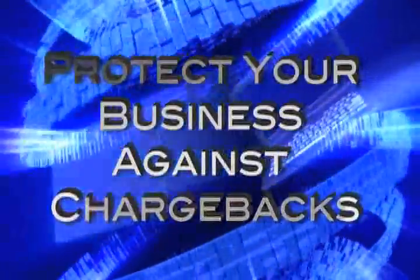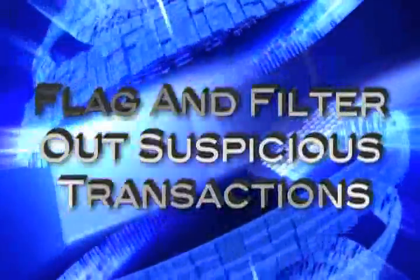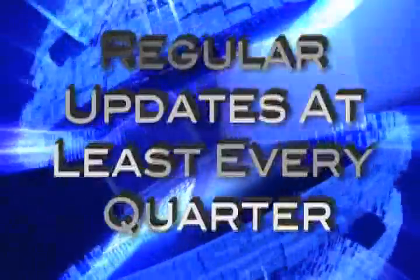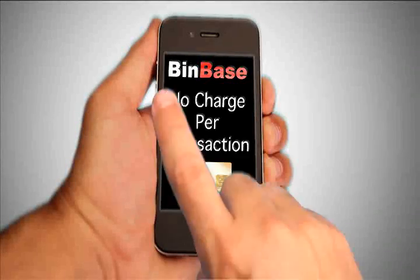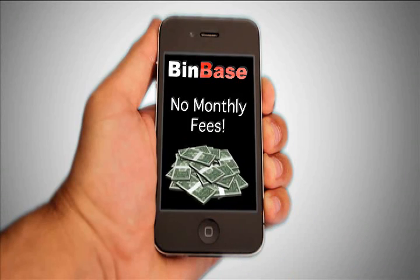With Binbase, you can protect your business against chargebacks, flag and filter out suspicious transactions, with regular updates at least every quarter, and enjoy its ease to implement. And Binbase doesn't charge per transaction — no monthly fees.